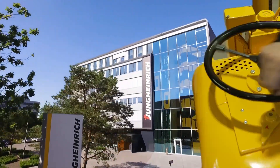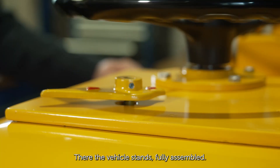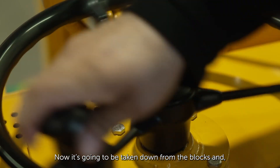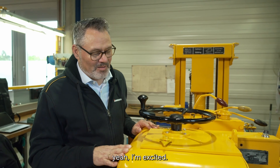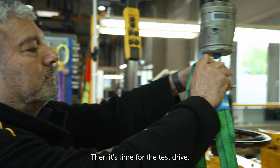We're done with assembly — the vehicle stands fully assembled. Now it's going to be taken down from the blocks. I'm excited, let's cross our fingers, but I am optimistic. Then it's time for the test drive.